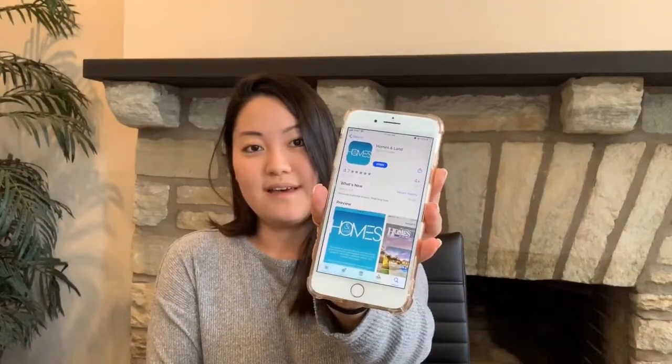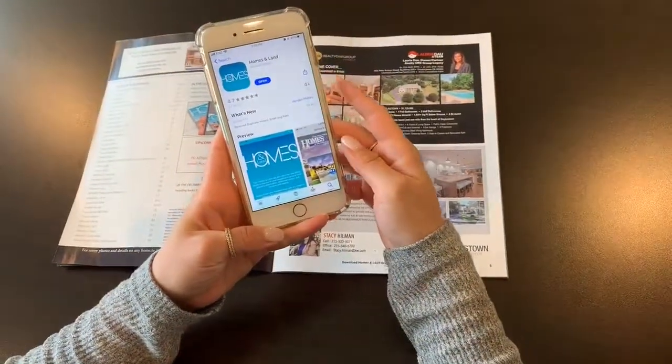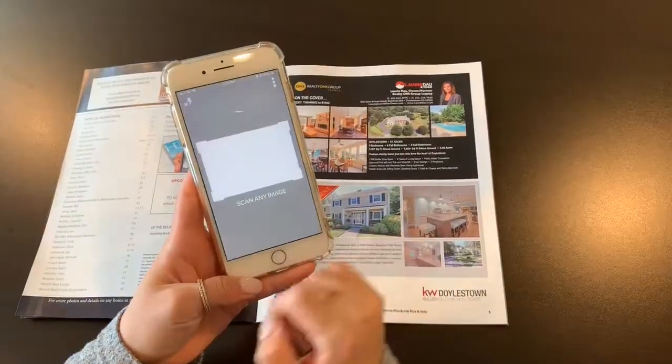If you didn't already know, Homes and Land has this amazing new app that you can download on your phone — it looks just like this. We're going to do a little preview. With the new Homes and Land app, once it's downloaded and you open it, here's what it looks like.